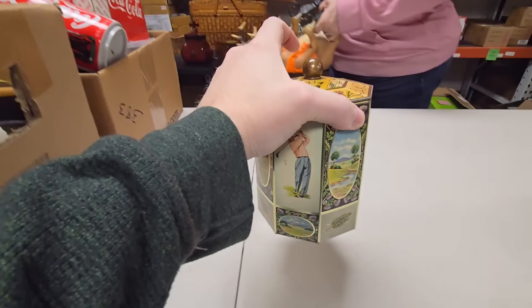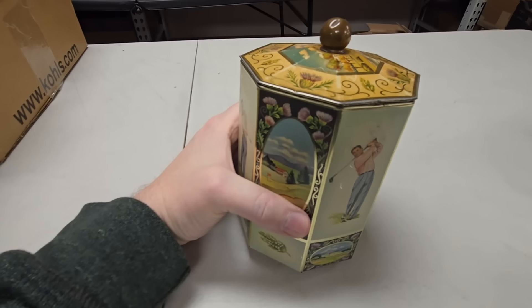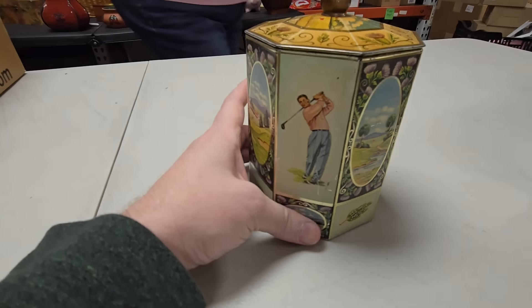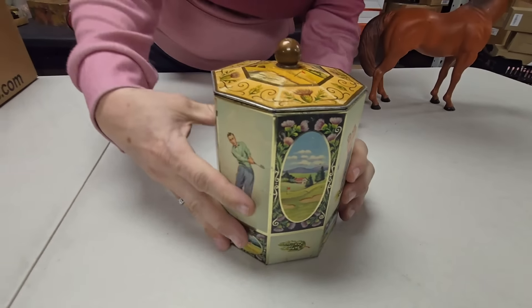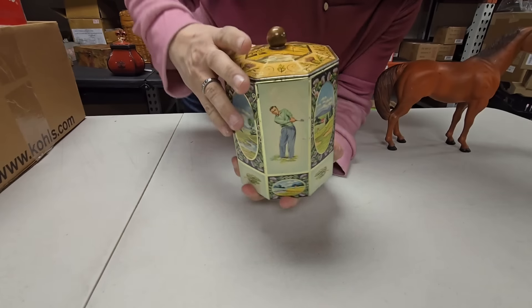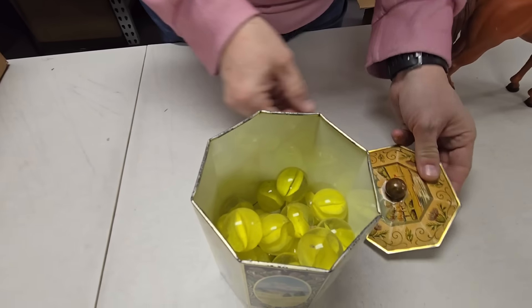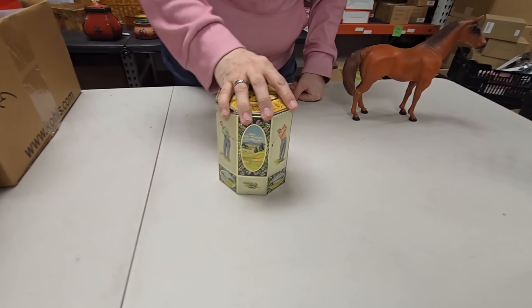Look at this — a neat old tin with golfing scenes. The tin's got some age to it. Does it come open? Maybe. There he goes. Look at that — yellow marbles! I don't know where Dad found all the yellow marbles, but he has cornered the market on yellow marbles.